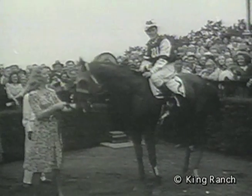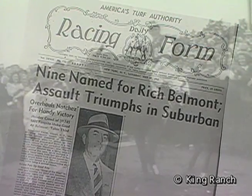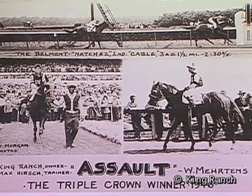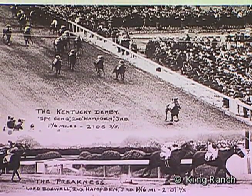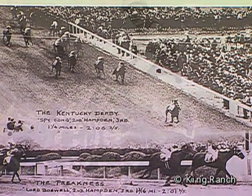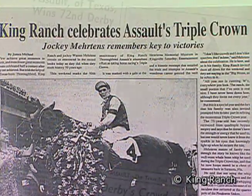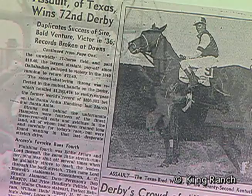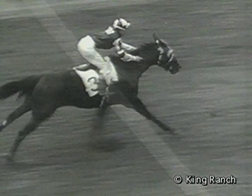In his career, Assault counted 18 victories and total winnings in excess of $674,000. He also ranked as number 33 in the top 100 thoroughbreds of the 20th century by Blood Horse magazine. Assault — the sickly, crippled chestnut with a heart as big as Texas — came to epitomize courage and heart to a nation. The chocolate champ, the club-footed Comet: a true champion in so many ways.